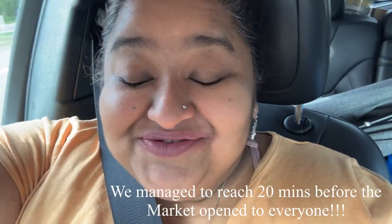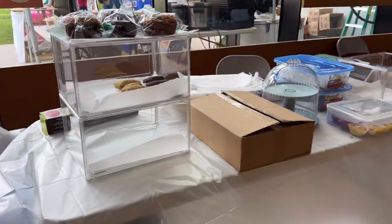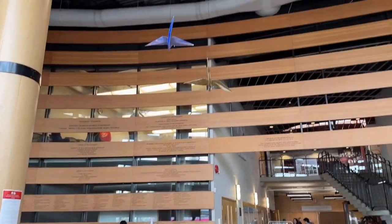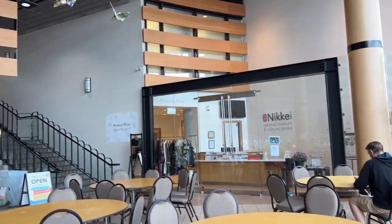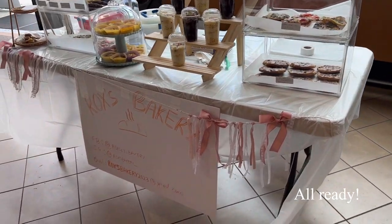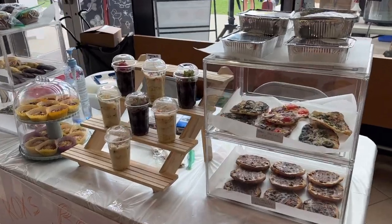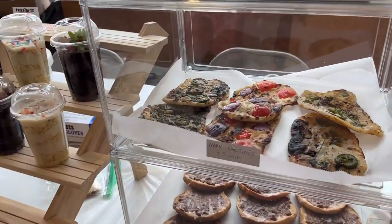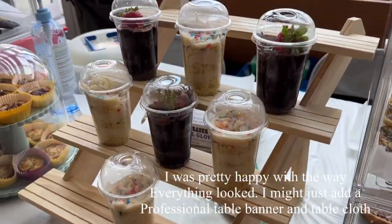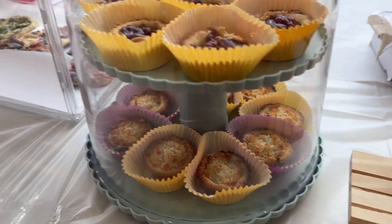Of course we are late. So this is the place outside, and this is our setup which I'm just doing. Inside we have the indoor space — how cool is this! The setup isn't perfect but this is the first market, and I didn't even expect to get in.